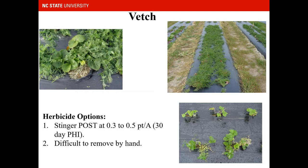Stinger will control vetch when applied post-emergence at a third to a half pint per acre. It does have a 30-day pre-harvest interval, but it controls vetch very well. Even on vetch that is large and thick, a third of a pint controlled it very well. When using Stinger, do not apply it with an adjuvant — no non-ionic surfactant, no oils — and do not mix it with any other herbicides or pesticides such as fungicides or insecticides. You can also see in one photo that pulling back the plastic reveals vetch growing underneath, making it very difficult to hand-remove.